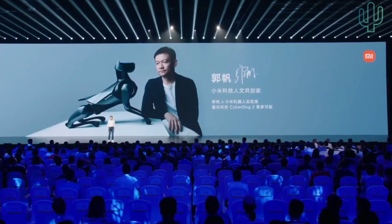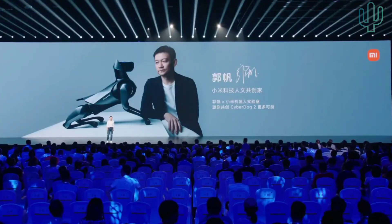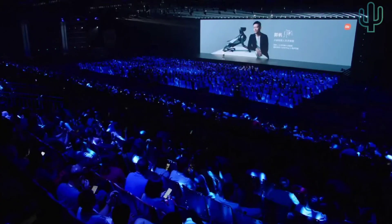Together, help us to empower our development and invite more scientists and artists to join — together we can explore the future of robotics.